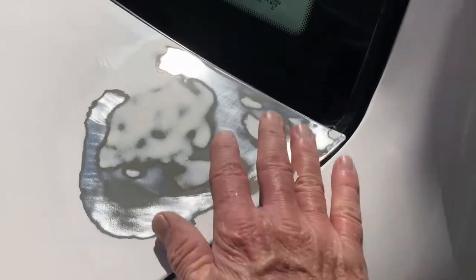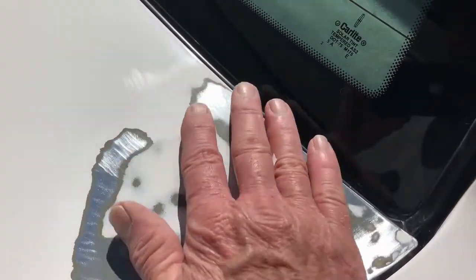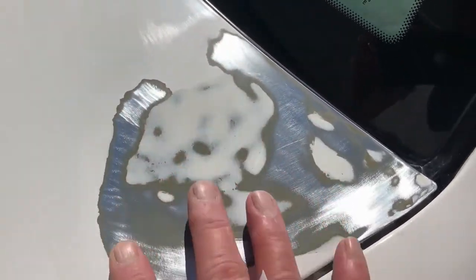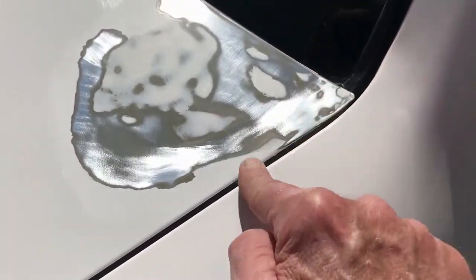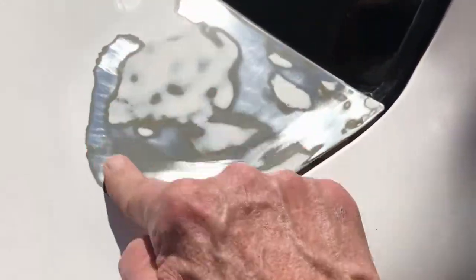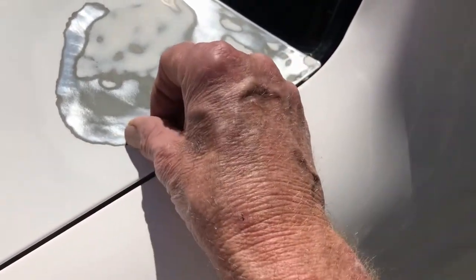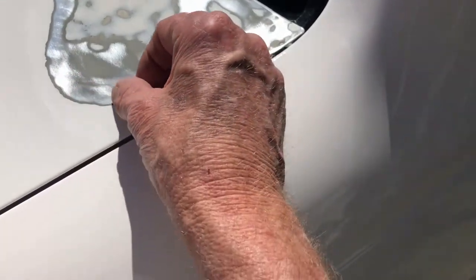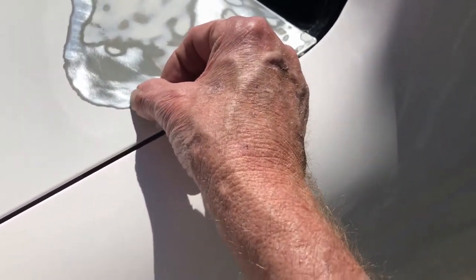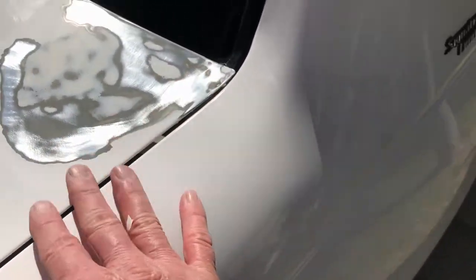I got it sanded down, reduced the edges a little bit, and hopefully just paint this whole corner right here. That paint just wants to come off — you could peel the whole thing off. I don't know what it is about trunks; my son's trunk is messed up too.